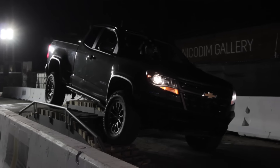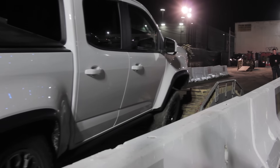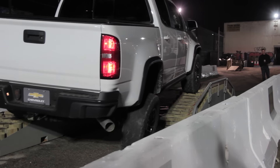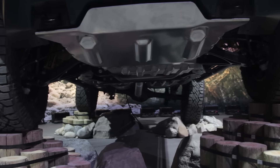Besides that fancy suspension, the truck also has a three-and-a-half-inch wider track, functional rockers for protection, and revised bumpers for better approach and departure angles. There are also beefy aluminum skid plates underneath protecting the radiator, engine oil pan, and transfer case.